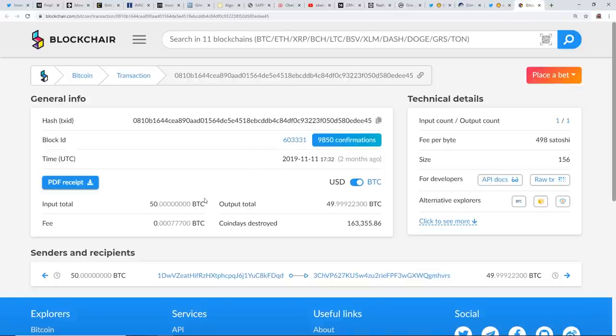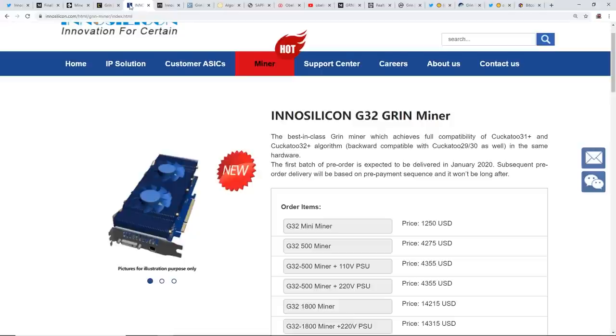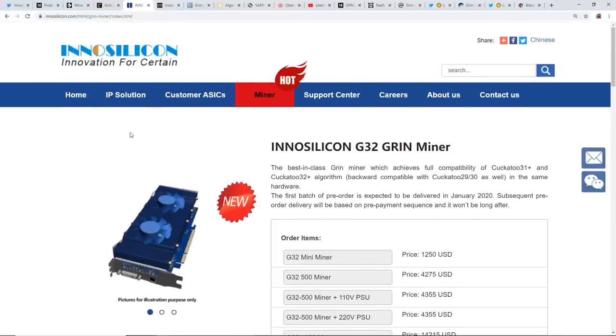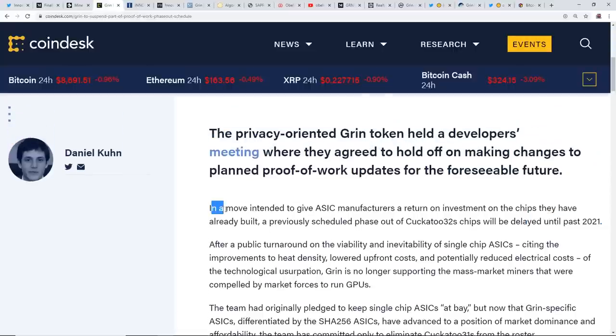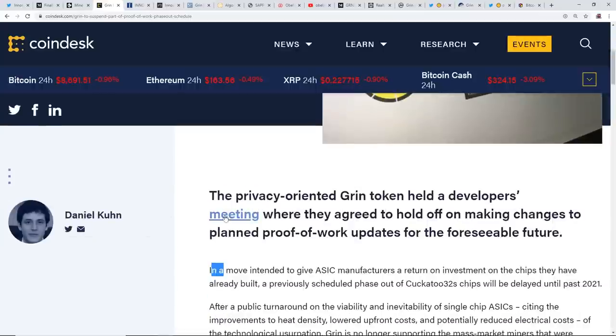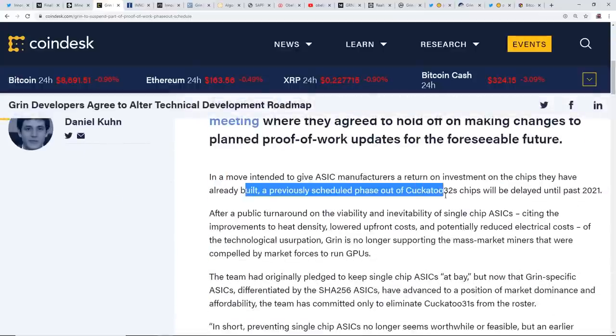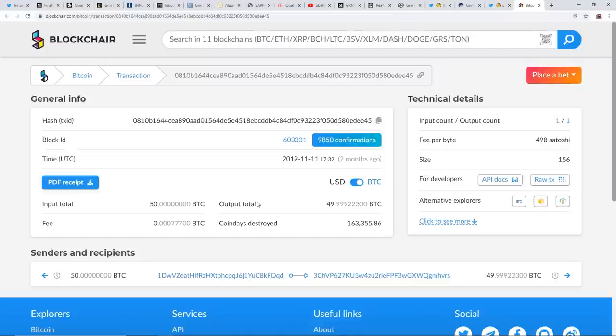Another thing to correlate: on November 11th, 2019, Grin received an anonymous donation of 50 Bitcoin. I wonder if this anonymous donation came from one of these ASIC companies, because apparently the Grin developers agreed to alter their development roadmap in terms of the Cuckatoo32 algorithm — possibly as a result of pressure or incentive.